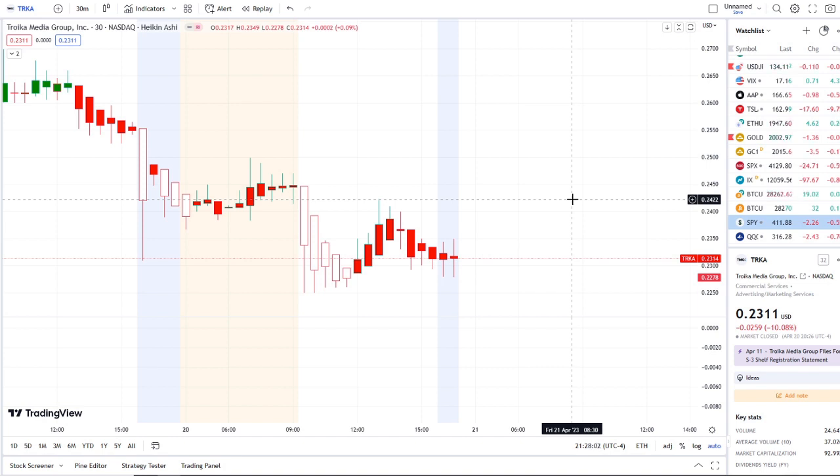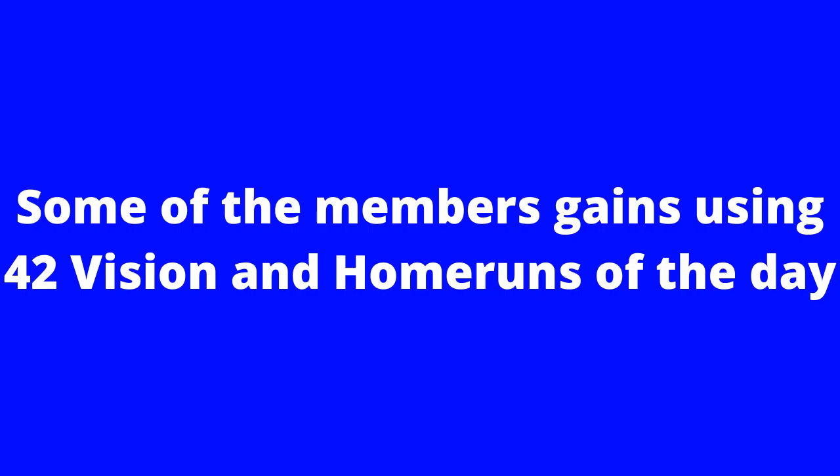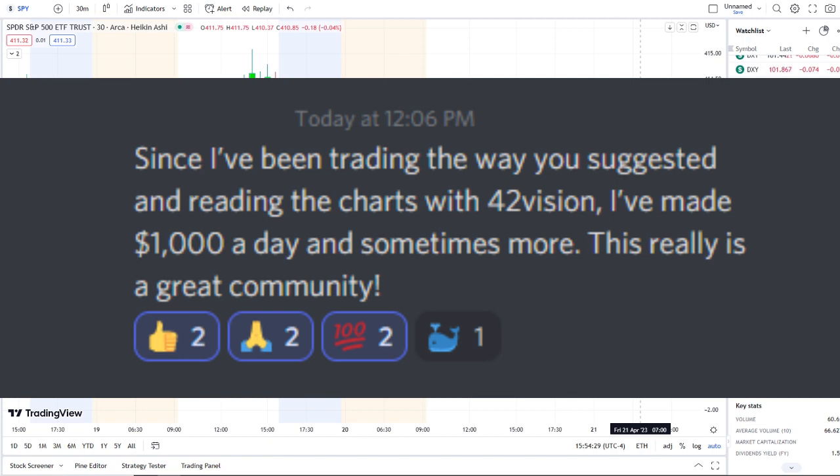The home run of the day was spectacular and beyond expectations. If you guys want to know about these stocks early on and receive this clarity and edge on the charts, you can gain access to it — the link is down below in the description to the 42 Vision indicators.